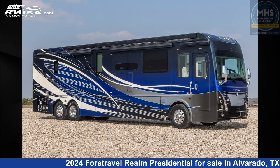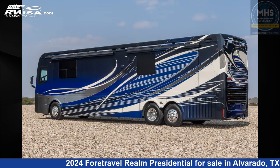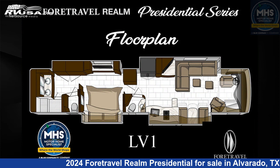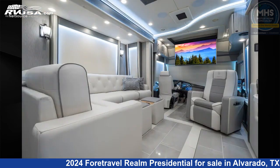This 2024 ForeTravel Realm Presidential Luxury Villa 1, LV1, 1 Bath & 1 Half is a Diesel Pusher RV. It is located in Alvarado, Texas, 76009 and is offered for sale by Motorhome Specialist. Click the link in the video description to visit RVUSA.com and see more photos as well as the current price.